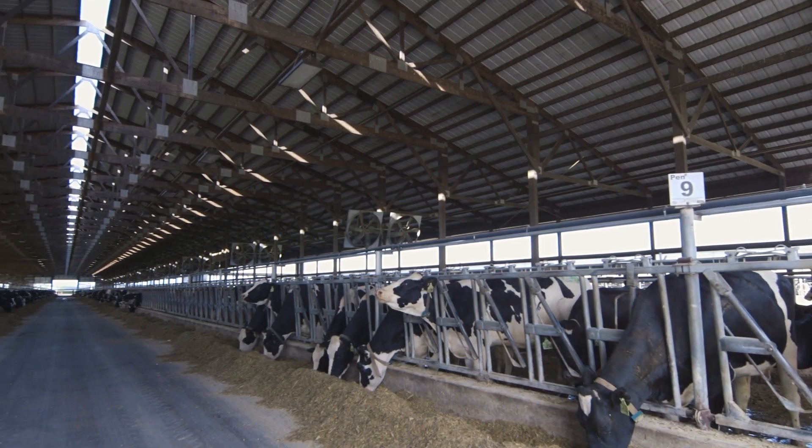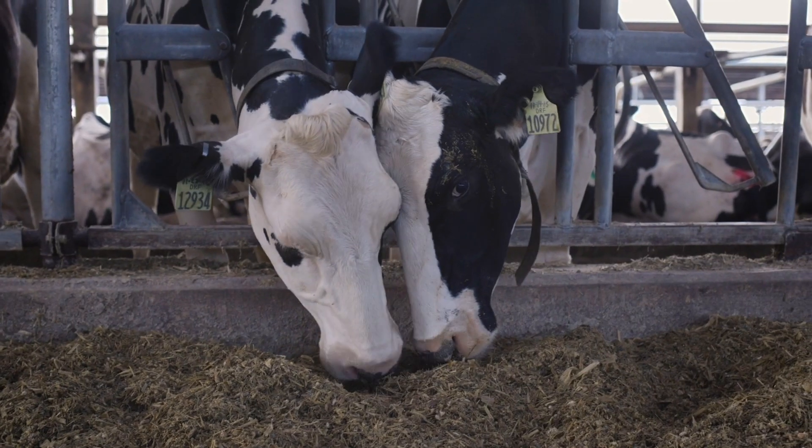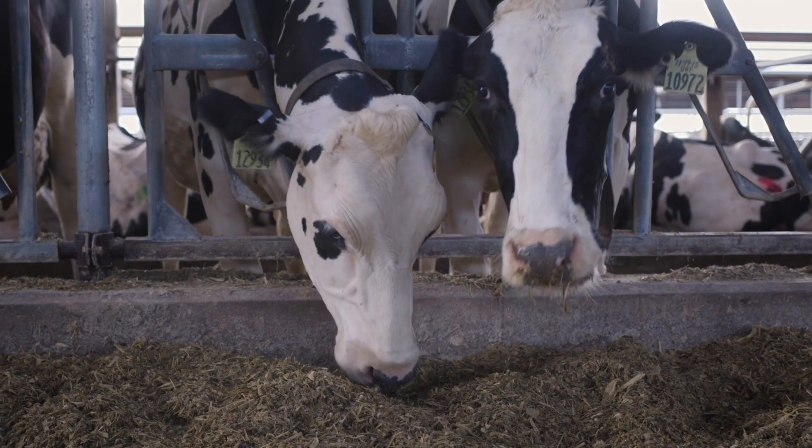For more information, visit DairyWellness.com. For Holstein Association USA, I'm Miles Ramsey.